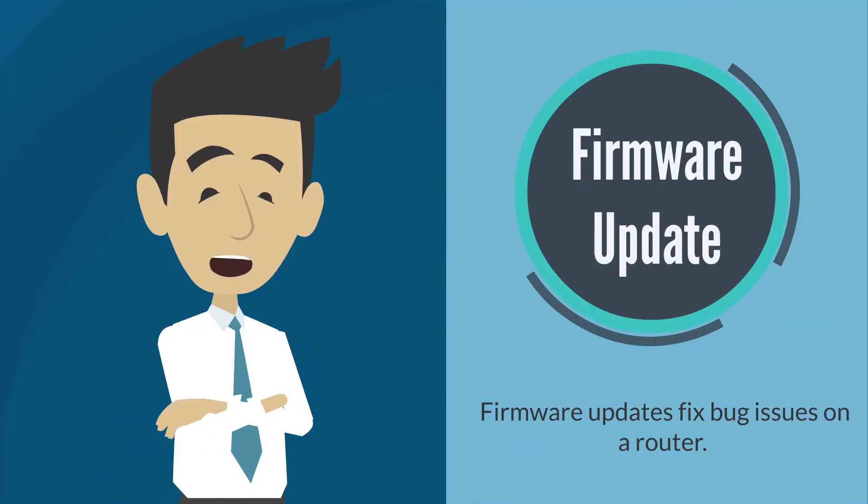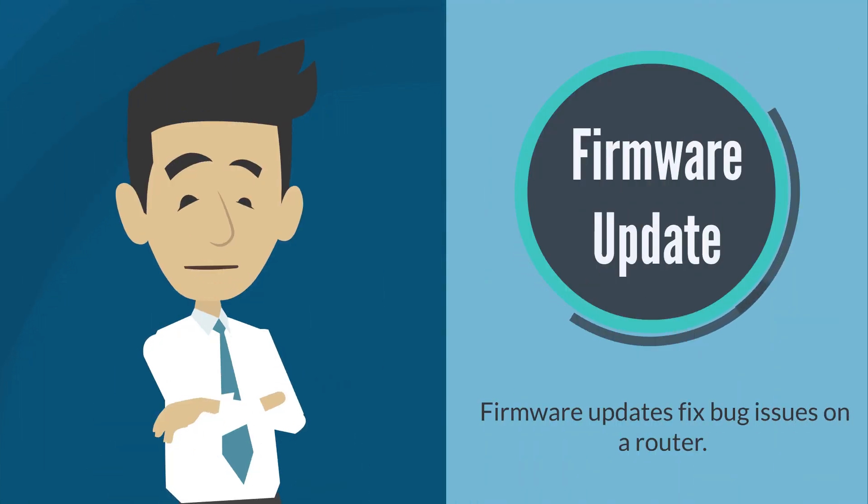Firmware updates fix bug issues on a router. Check the firmware and consider performing an update. To learn how to update the firmware of the Linksys router, please click on the link under the description section of this video.